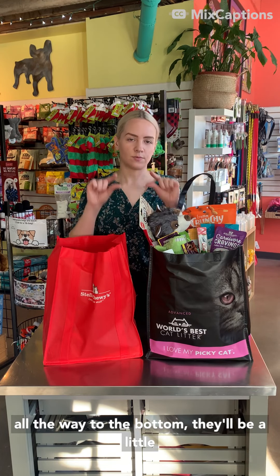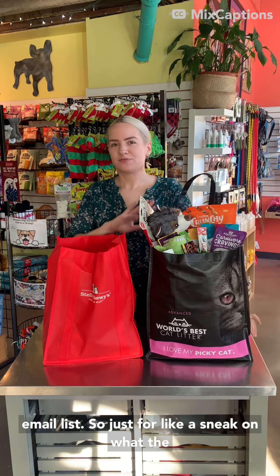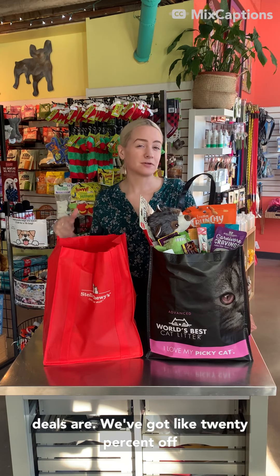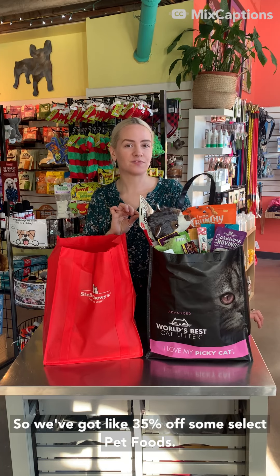Make sure that you're signed up for our email list so that you can get that email that helps you easily navigate our web store so you can find all of the deals. If you go to www.urbantailspet.com and scroll all the way to the bottom, there'll be a little thing that you can fill out to register for our email list.